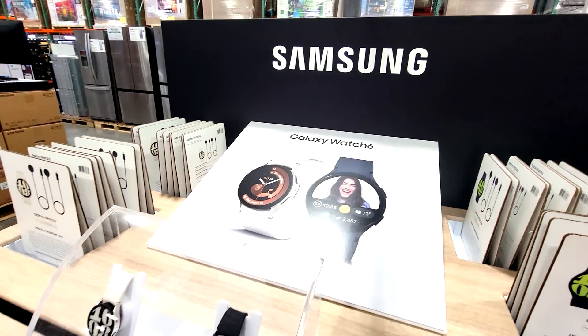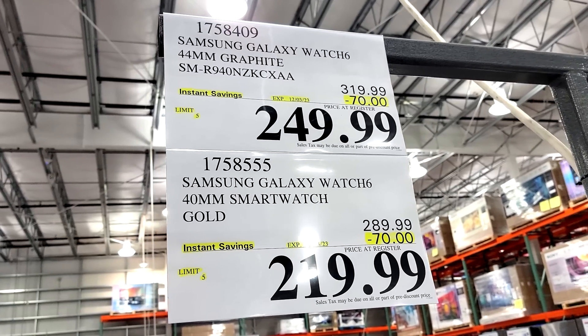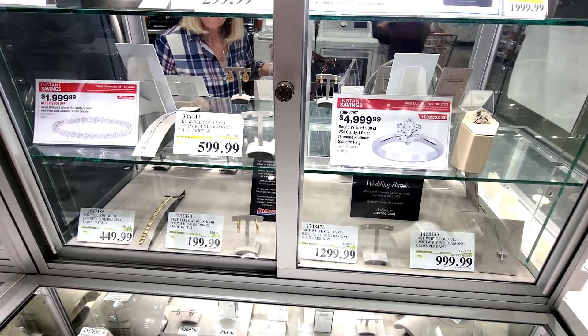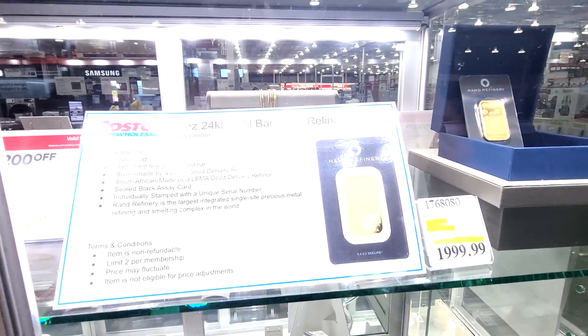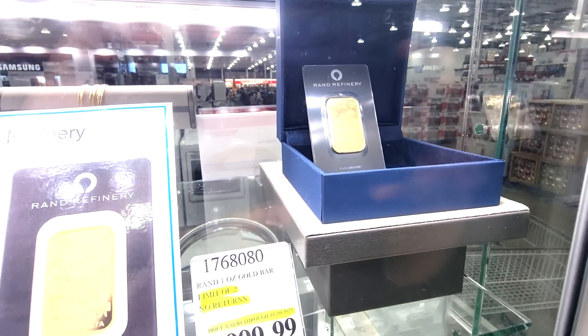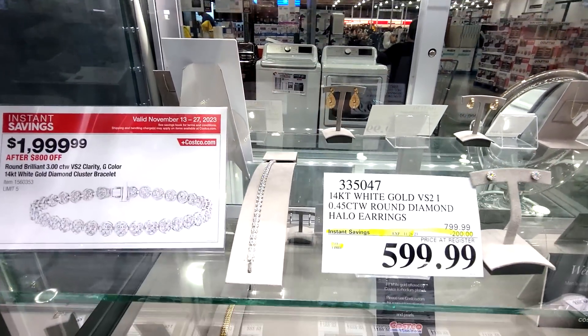Don't forget your Samsung Galaxy Watch 6 — these are $70 off. Make sure you stop by and check out the jewelry case because there's a ton of jewelry that's heavily marked down. Look at this — you can even buy a one-ounce 24-karat gold bar. Many of these jewelry deals are ending on the 27th of November.